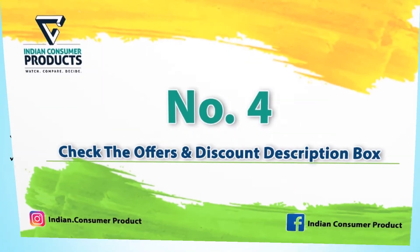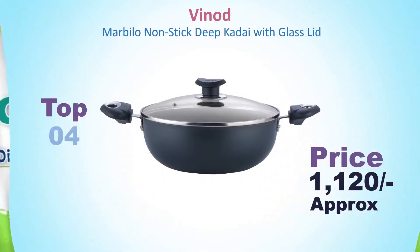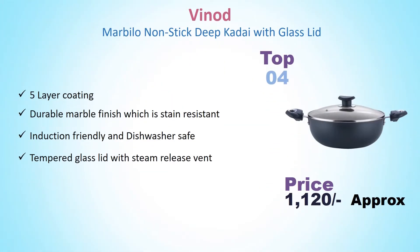Number 4: Vinod Marbillow Non-Stick Deep Cadet with Glass Lid. Its price is around Rs. 1,120. It features a 5-layer coating with a durable marble finish which is stain resistant. It is induction friendly and dishwasher safe, and comes with a tempered glass lid with steam release vent.